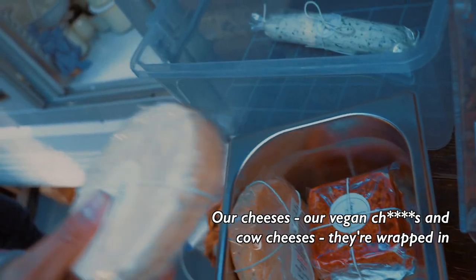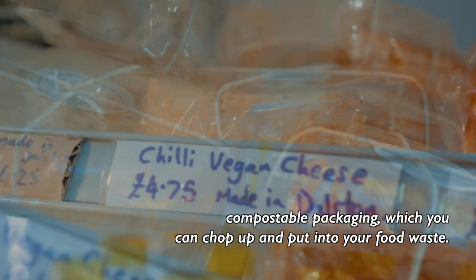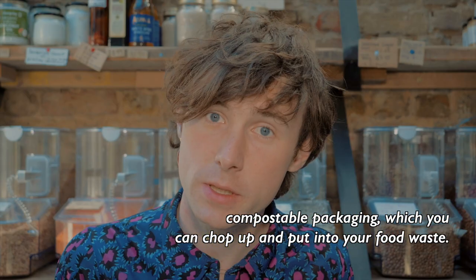Our cheeses — our vegan cheeses and cow cheeses — they're wrapped in compostable packaging, which you can chop up and put into your food waste.